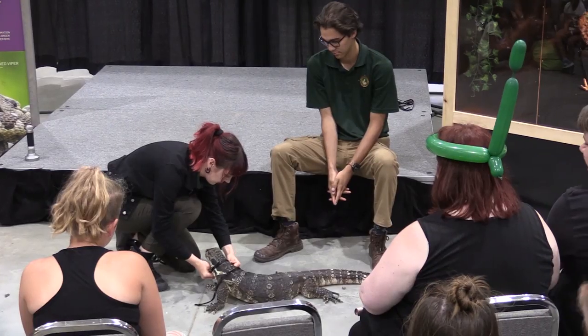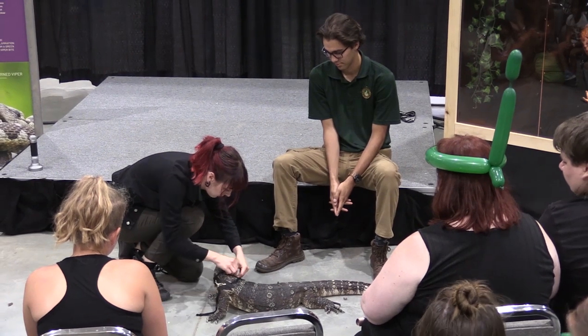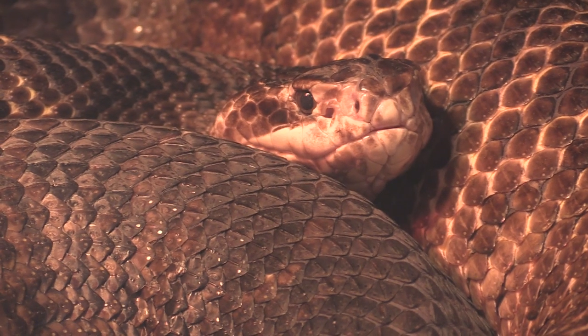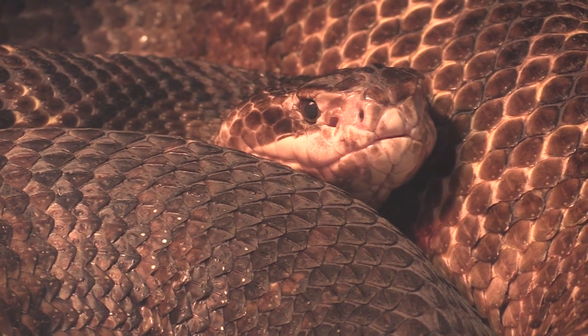Little Ray's Nature Center is actually one of North America's largest exotic animal rescues. Most of our animals were either former pets that people gave up or pets that were seized illegally, and we end up taking in a lot of animals that aren't cats or dogs. We have over 800 in our collection.